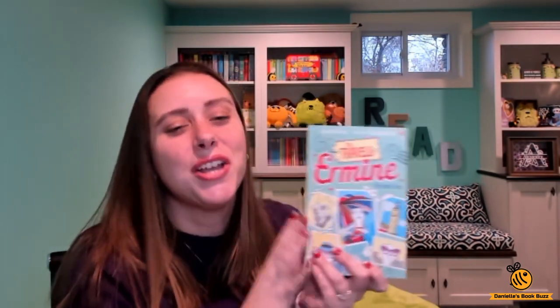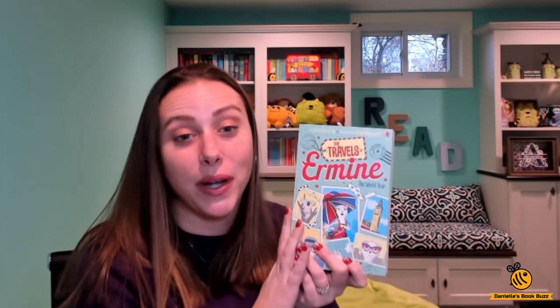That way they get to read a really big book but it's not too daunting. You can check this book out on my website which is daniellebookbuzz.com. If you have any questions, comment, and thanks for watching. Bye.